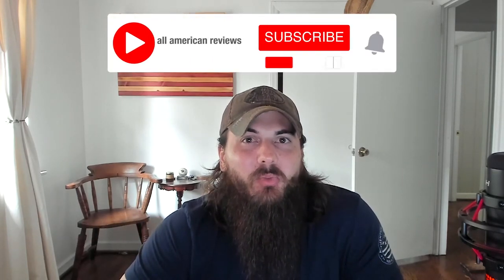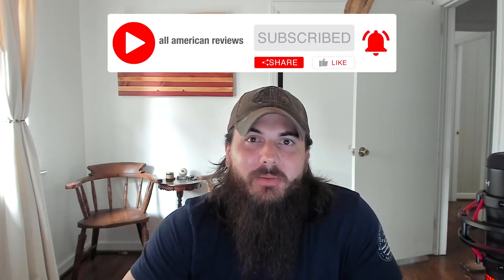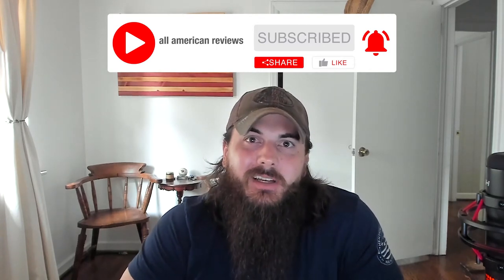As always, thanks for y'all's support of this channel, our country, and thank you for shopping American-made. Make sure to mash that like and subscribe button, and we'll see y'all next time.